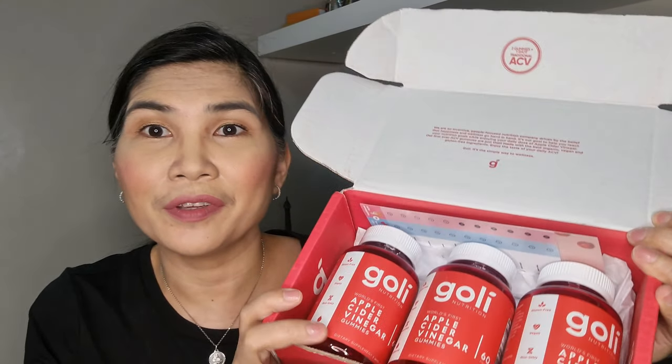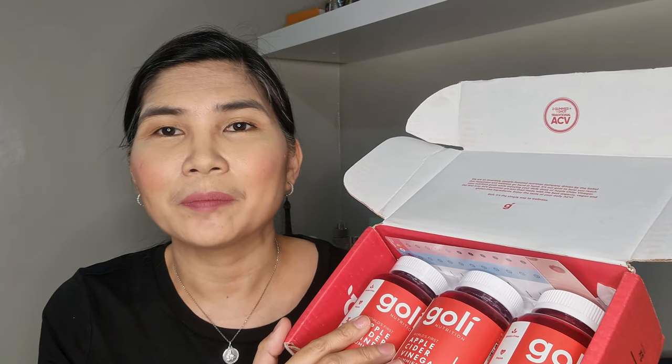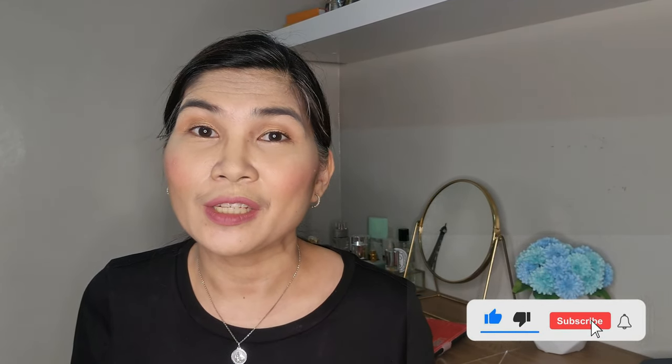So that's it — this is my unboxing video for today. These are the Goli Apple Cider Vinegars that I bought, and I'm really hoping to get good results. Maybe after a month, two months, or when I finish all three bottles, I'll share the results I got from this apple cider vinegar. Thank you so much for watching. Please leave a comment, subscribe, and click that notification bell so you get notified every time I have a new video. Have a great day, everyone — stay safe and healthy!